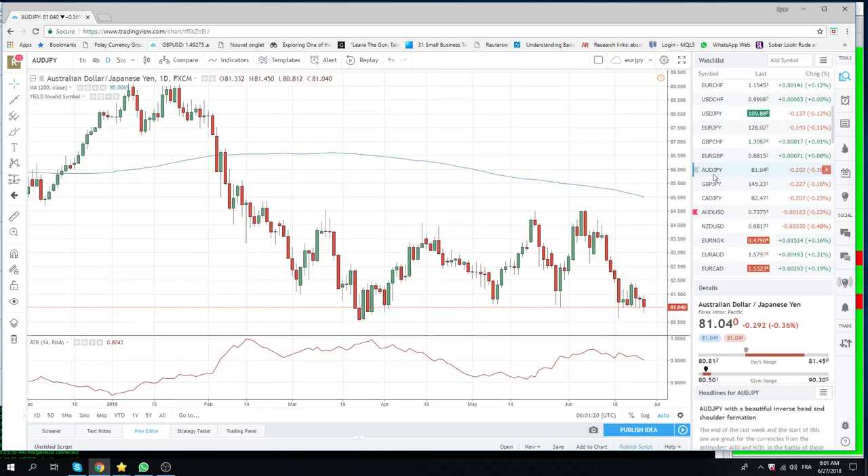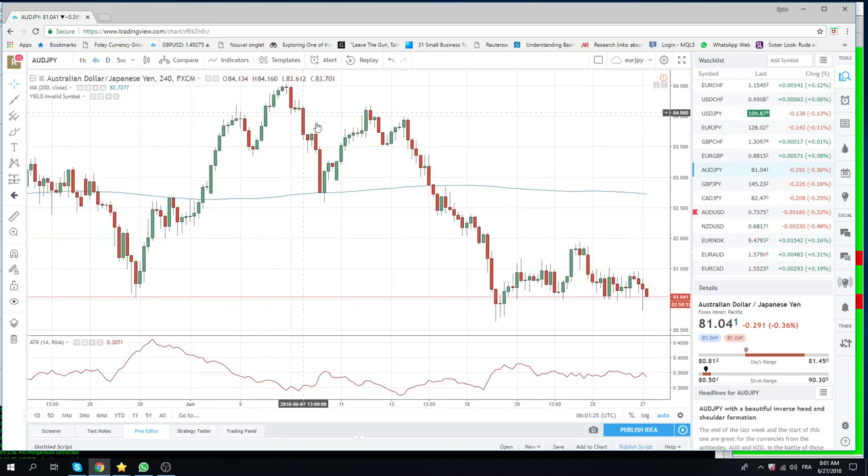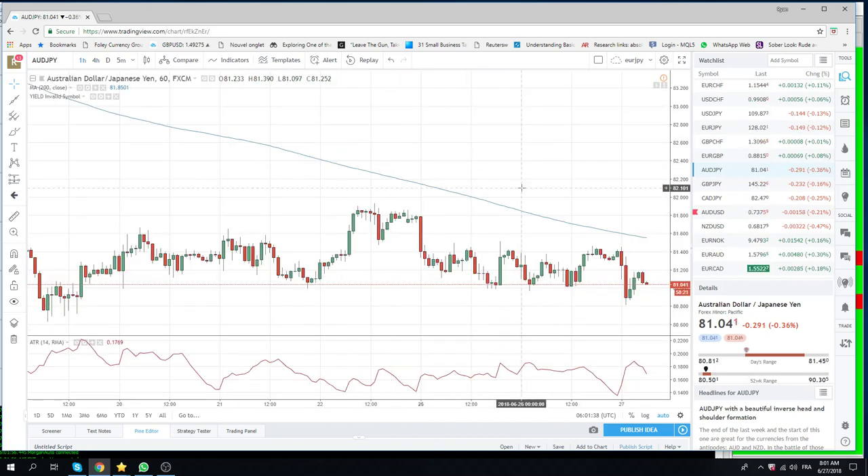Aussie-yen is interesting. You can see this head and shoulders that everyone's been talking about — it broke on this 4-hourly bar overnight, then it bounced, but now we're going to look at it on a daily or hourly close basis. The way I'm going to treat this is: if we get an hourly close below 81 — the figure; we're at 0.304 now — we're going to be core short Aussie-yen with a stop above 81.20. So that could be interesting today and that could be a way to make some money.